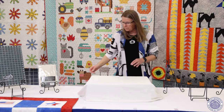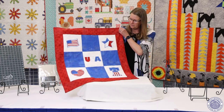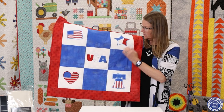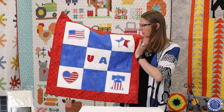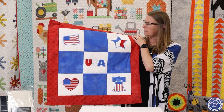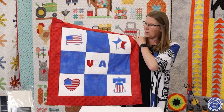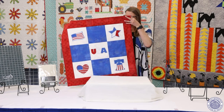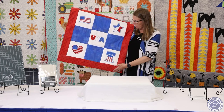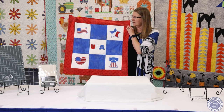Last but not least is a disc called Sparkle in the USA. This design disc was created using the Sparkle Vinyl that OESD has, but I really didn't want to use it for this project. So I just found some grunge — two polka dots and one plain — and did the whole project using just fabric instead of the Sparkle Vinyl. It's just a fun, we're heading into the 4th of July, that fun summer patriotic feel. This is Sparkle in the USA, an OESD design.